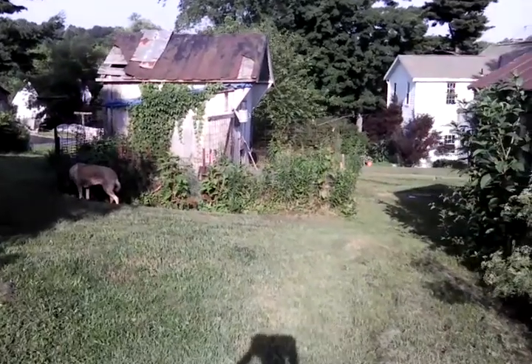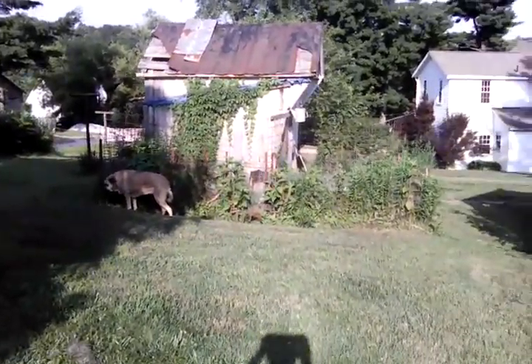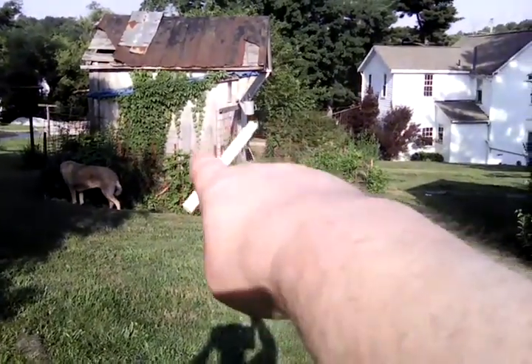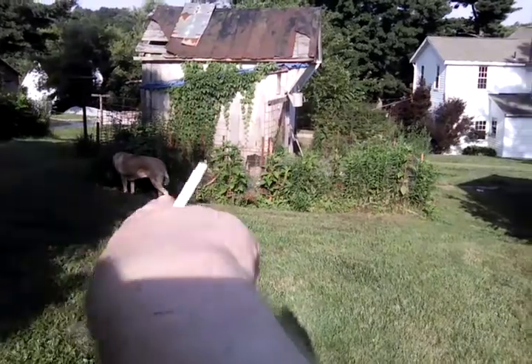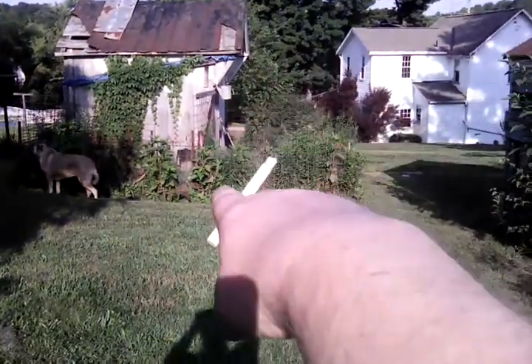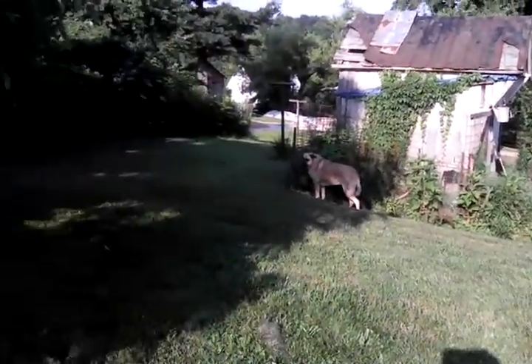Over here is another building, and that's the old smokehouse. There is a pen at this side and a pen at this side. This here will be my duck area, and this here will be my goat area, eventually.